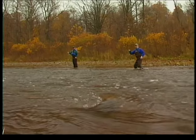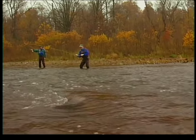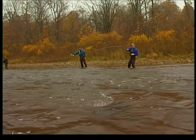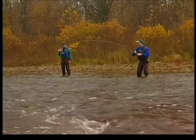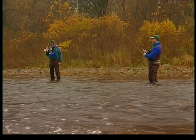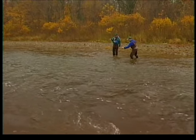Welcome everyone to the New Fly Fisher. In today's show we are focusing beyond the basics of nymph fishing. We're going to learn more about advanced nymphing techniques by listening to several expert fly fishers from throughout North America. Whether you fly fish for steelhead or smallmouth bass, you're going to learn something. It's going to be a very technical and yet fascinating program. Stay with us.